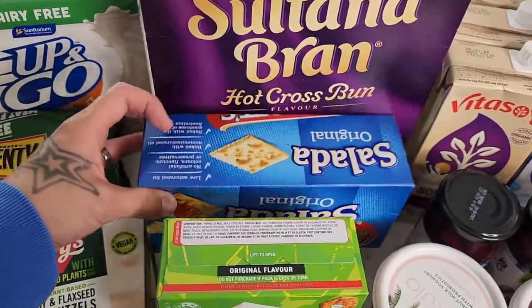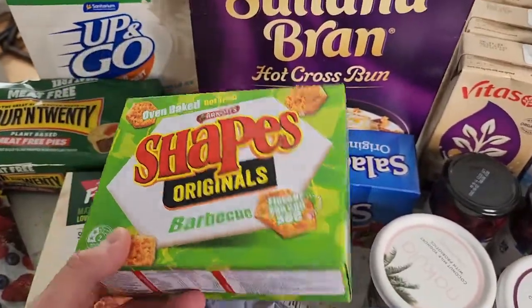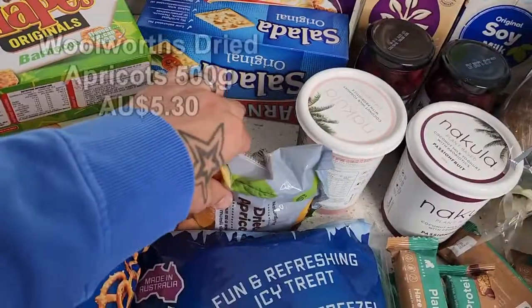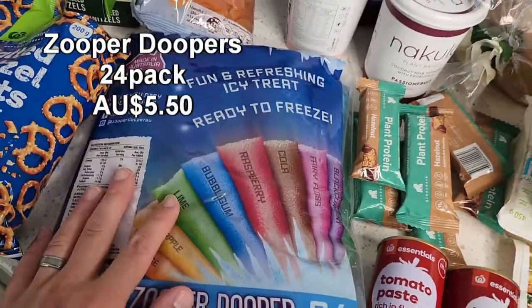Down here, Saladas — just really great to have, the kids love them, a good lunchbox item. A bit of Vegemite and Saladas is fantastic. The barbecue Shapes are vegan friendly, just a convenient snack. And over here just some dried apricots.